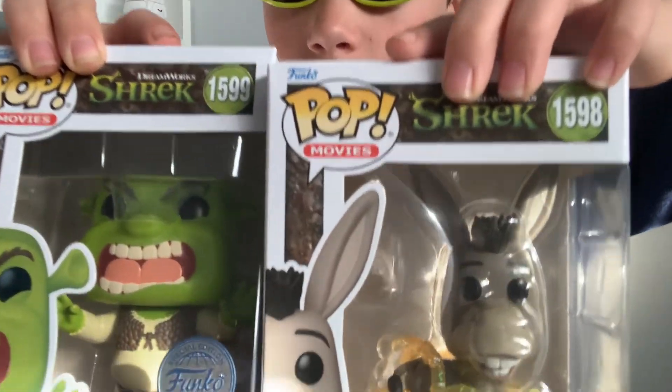This is just a closer look at the pops. Very nice additions to the collection.